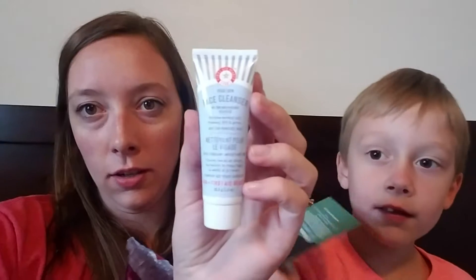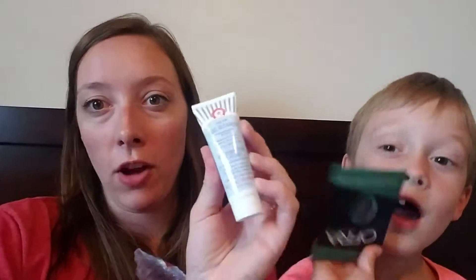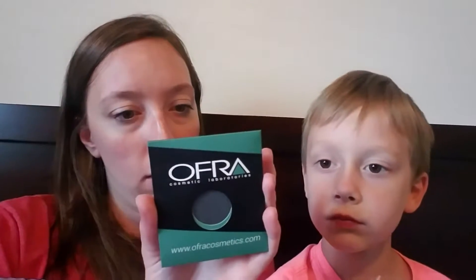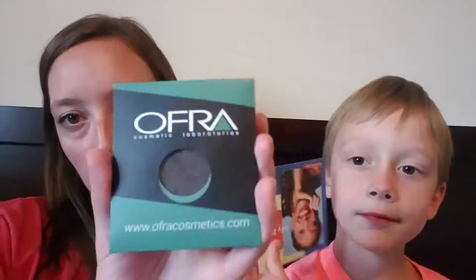We got this — we already have one of these, but this is the First Aid Beauty Facial Cleanser, and this stuff is really, really good. I've gotten one before and I really like it. This is an Ofra Cosmetic eyeshadow. It looks like black — there's probably a technical name for it, but it's black and sparkly.